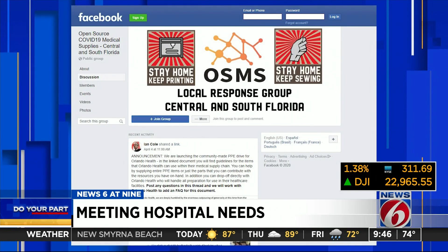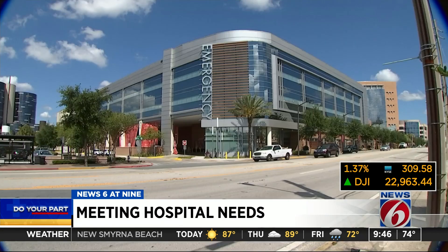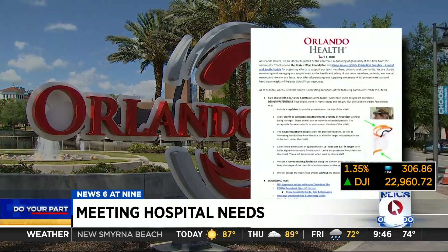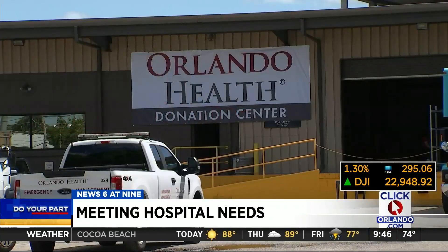Many of our normal community makers were like, what can we do? We want to make something, we want to do something. So when she saw this at-home revolution of helpers mobilizing, she worked with hospitals like Orlando Health to develop a list of what can be made and donated and where to take it.